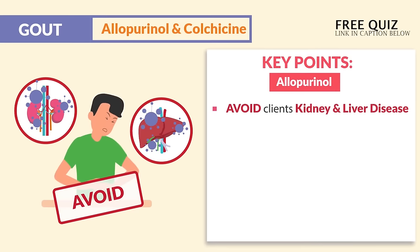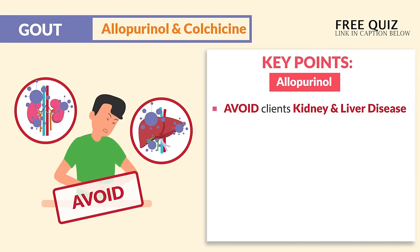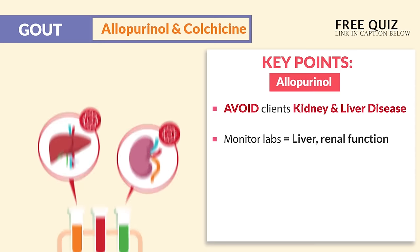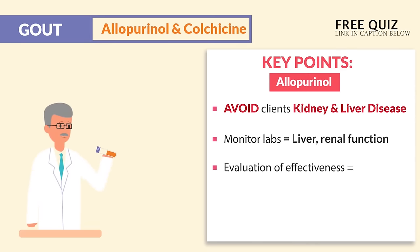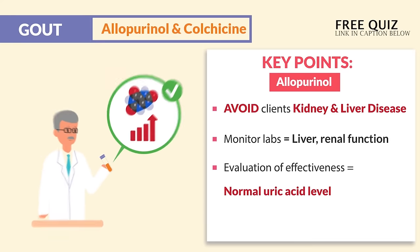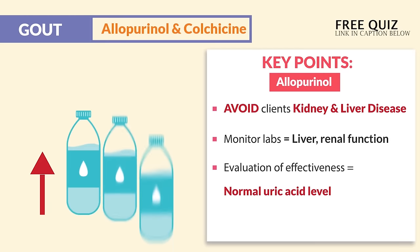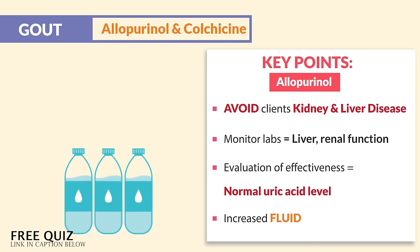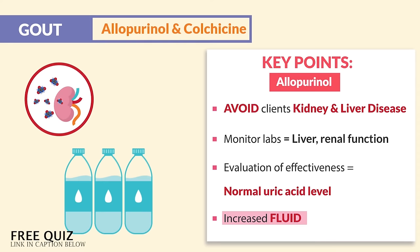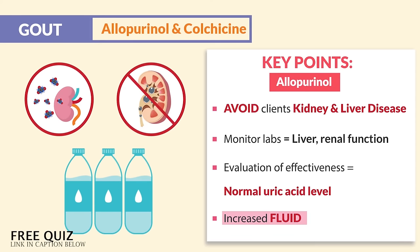Lastly, we avoid use in clients with kidney and liver disease, and we always monitor labs for liver and renal function. We evaluate effectiveness by checking normal uric acid levels. But these are not priority teaching over increased fluid intake. Remember, increased fluid intake to excrete that uric acid and prevent those kidney stones — fluid is the main priority here.